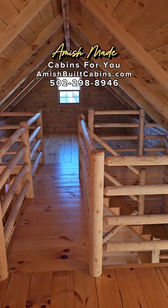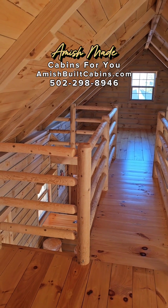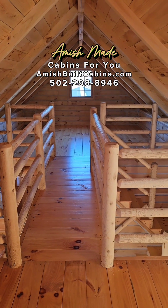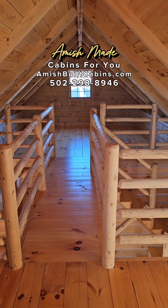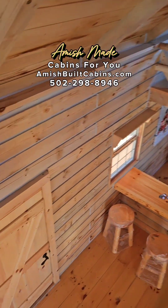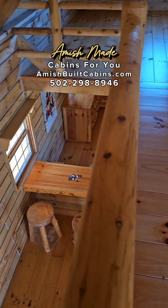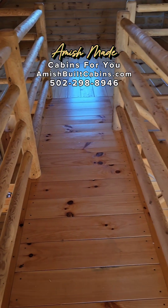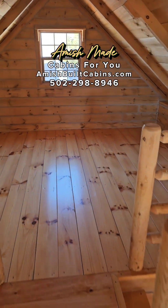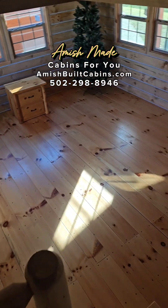Beautiful cabin, very well built. We are AmishBuiltCabins.com — link is in the bio. We're located at 677 South Cardinal Lane in Scottsburg, Indiana. As of today, we are about seven months out on these cabins thanks to social media — you guys have blessed us. If you order today, the earliest we could have one to you is late spring or early summer. God is good. This is our best-selling two-story cabin — Big Bertha baby.